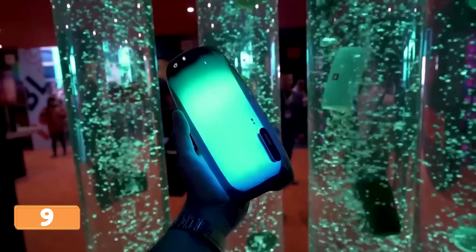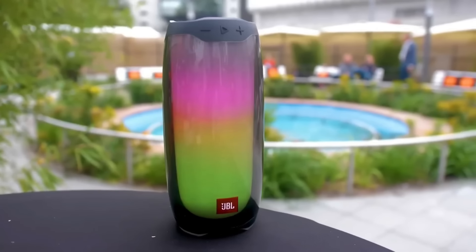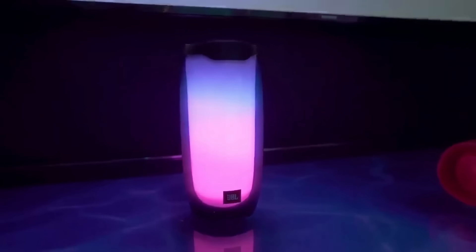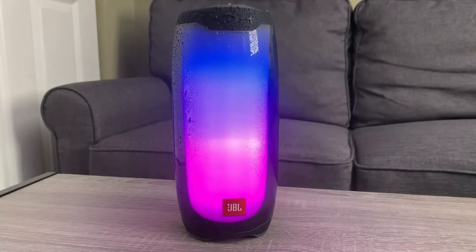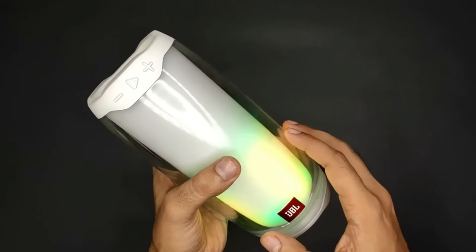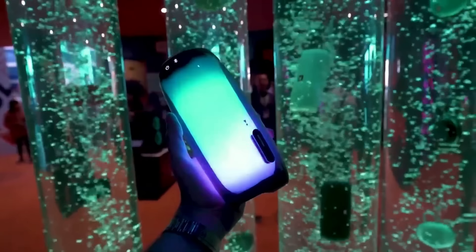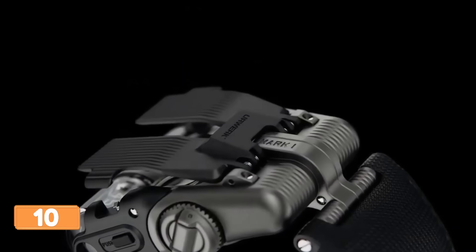Get ready to party like there's no tomorrow because the JBL Pulse 4 is about to take your gatherings to a whole new level. Imagine rocking out to your favorite tunes and suddenly the JBL Pulse 4 unleashes a mesmerizing light show that turns your living room into a pulsating disco inferno. It's like having a personal DJ who pumps out mind-blowing sounds and sets the mood with dazzling visuals.